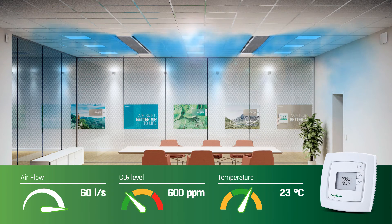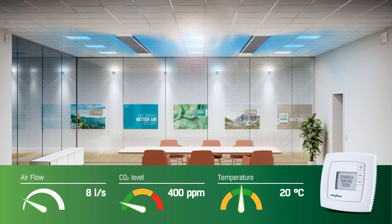As the meeting comes to an end and people leave the room, occupancy sensors will detect the absence of movement. The system will react by reducing the cooling effect and lowering the airflow. The ventilation will return to energy saving mode.